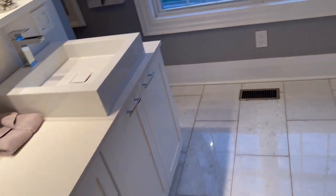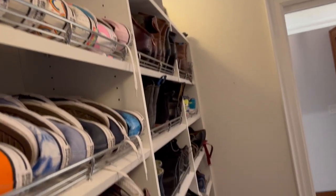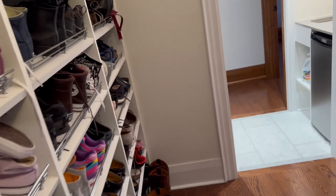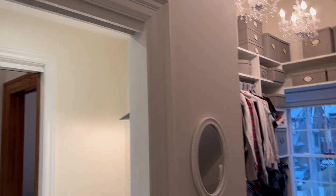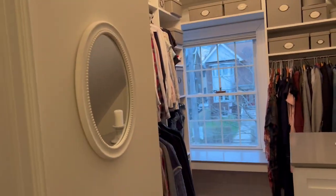They've got scrumptious heated floors, and you can see the multi-showerhead here. Again, beautiful windows. It was all remodeled about eight to ten years ago, so everything is in great condition.